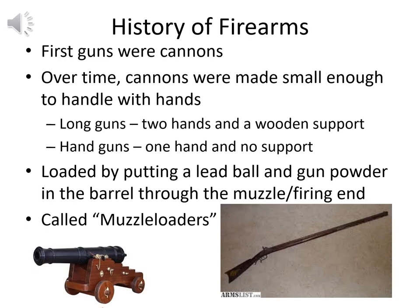If we look at a brief history of firearms, the very first guns were actually cannons. Over time, these cannons were made small enough to be handled with hands, giving us first the long guns, which required both hands and a wooden support, and then eventually handguns needing only one hand. They were all loaded the same way — a lead ball and some gunpowder into the barrel. These were called muzzle loaders because you loaded them through the muzzle, the firing end of the weapon.